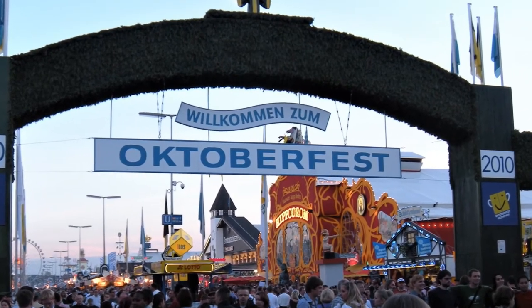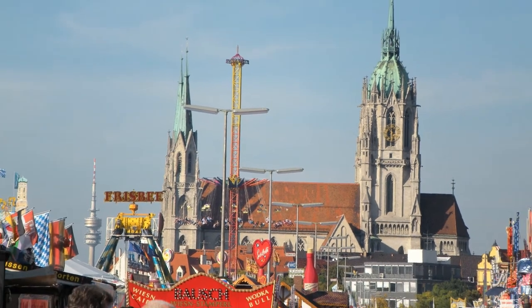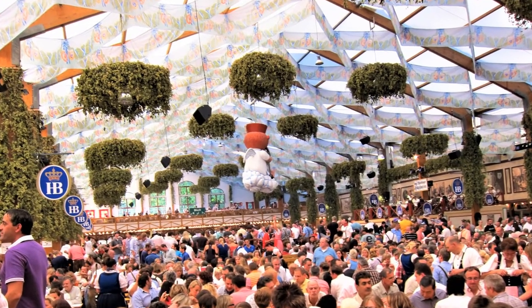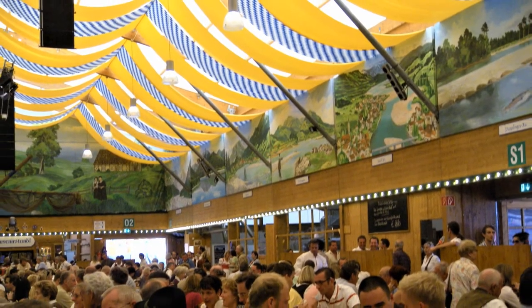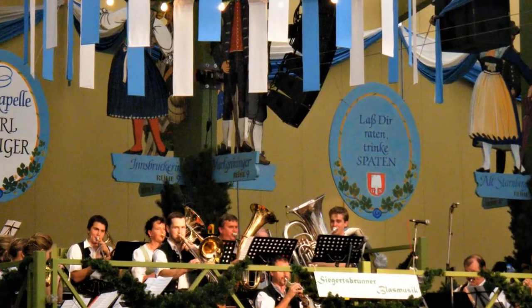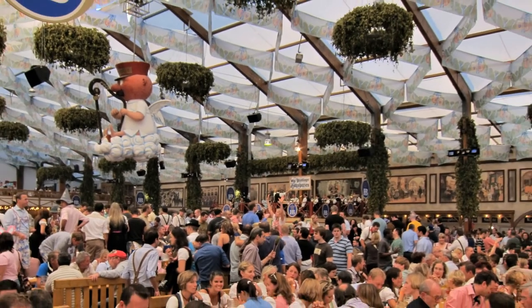Oktoberfest in Munich, Germany is one of the largest and oldest festivals in the world. But it wasn't always the beer fest that we know it for today. The very first Oktoberfest in 1810 was part of a royal wedding celebration and it was a huge hit, so much so that they decided it would be an annual event. Ironically, just three years in, it was postponed for the first time because of the Napoleonic Wars. But with the exception of a few wars and a few plagues, Oktoberfest has continued through to the present day. In 2019, more than six million visitors passed through the gates and consumed more than seven million liters of beer.